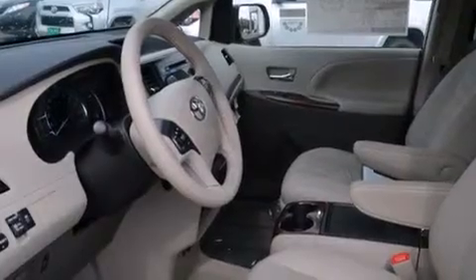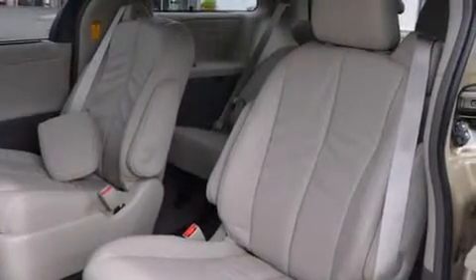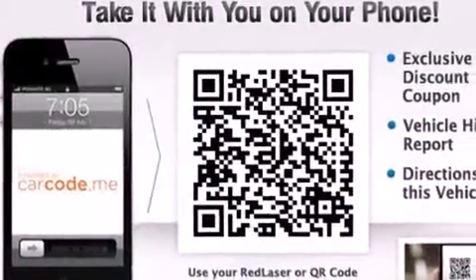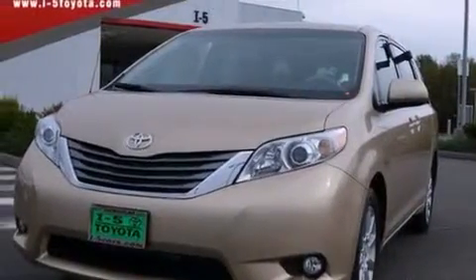Features include a low-tire pressure indicator, aluminum wheels, cruise control, a leather-wrapped steering wheel, 12-volt power outlets, front multi-stage airbags, rear seat child-proof door locks, steering wheel controls, an auto-dimming rear-view mirror, and a sunroof that enables you to fill the cabin with fresh air at the push of a button.